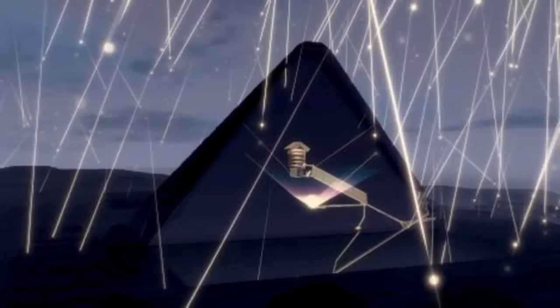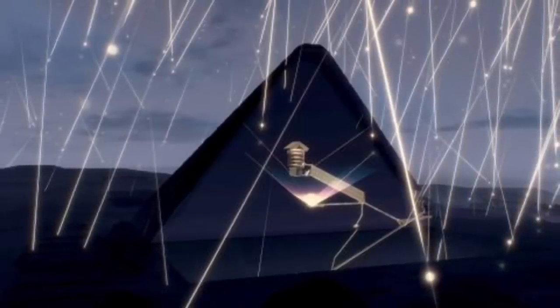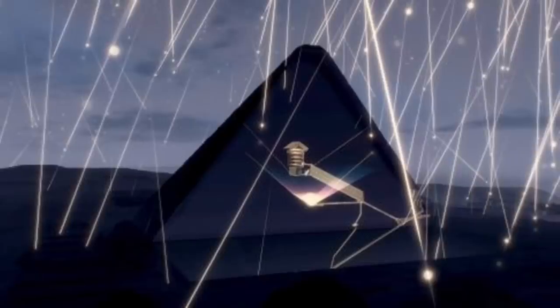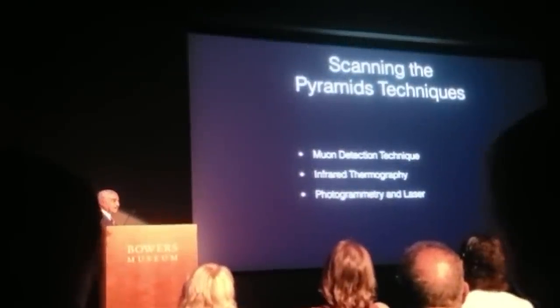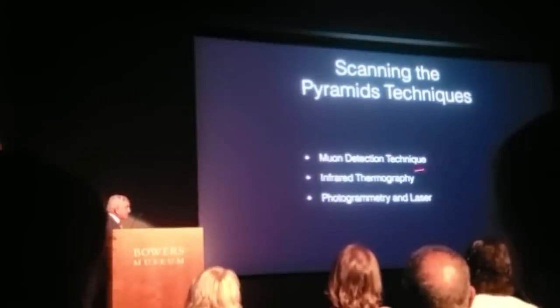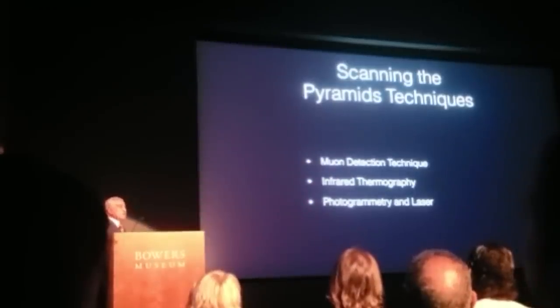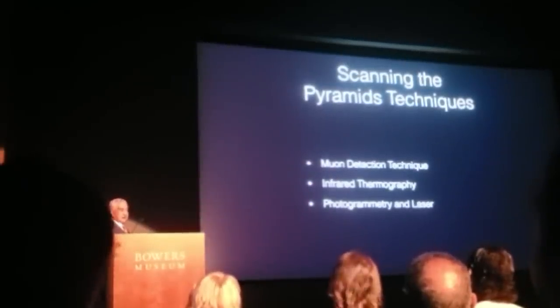He next goes on to discuss the scanning that's been taking place inside the pyramid — a number of projects going on for the past three years. It's not just a new round of cosmic muon scans, but new infrared thermography, photogrammetry, and laser work conducted by scientists from Japan, France, and Egypt.